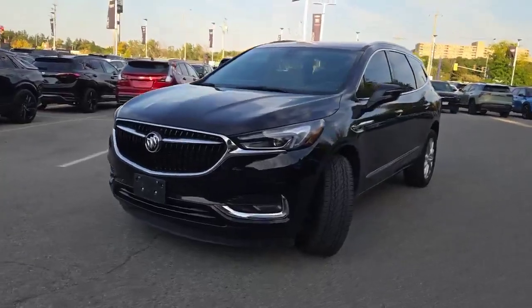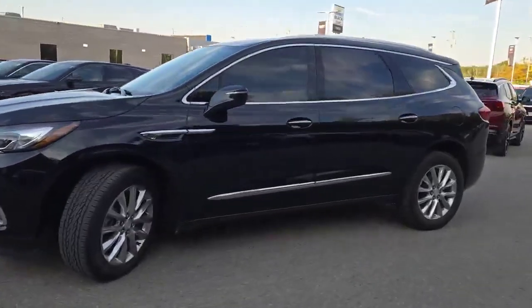Hi there, Bari Beckles here at Finch Auto Group. Check out this Buick Enclave that just arrived. Here it is, the Buick Enclave.